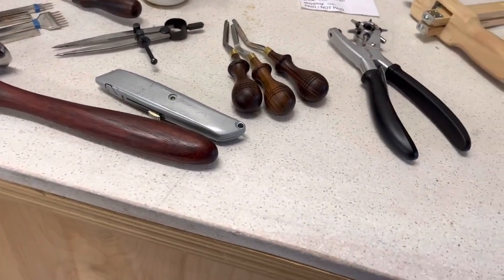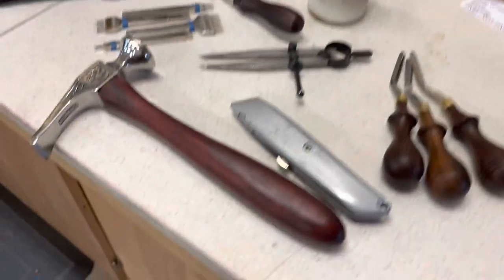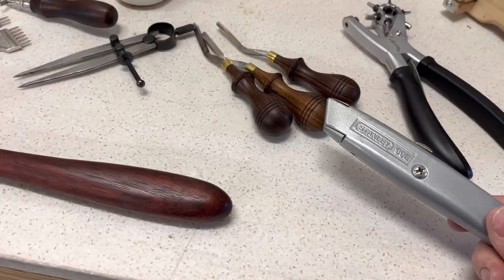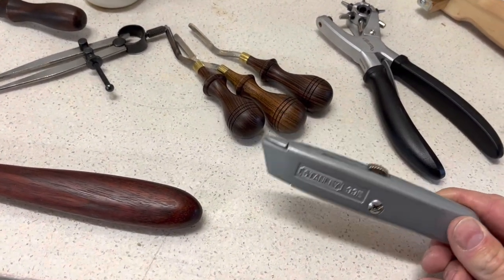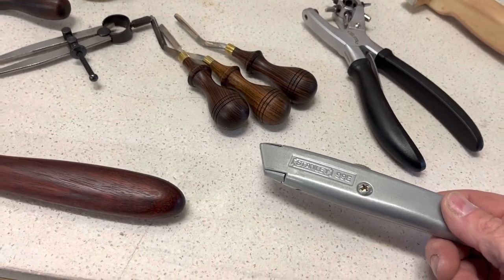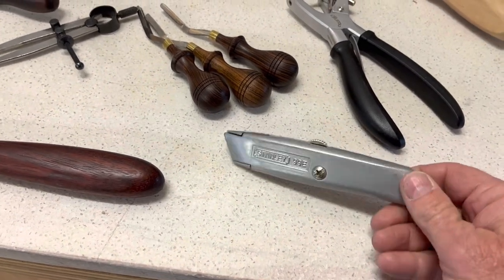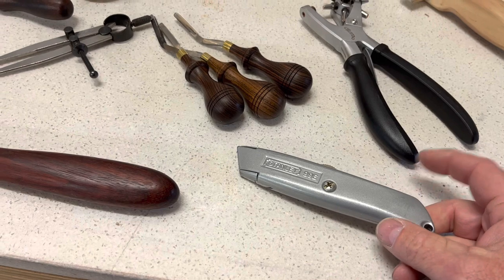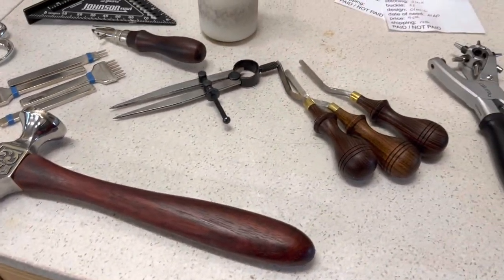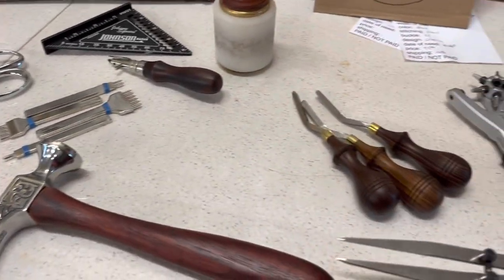Going down the progression of making a belt or whatever the project is, next is a knife. I've got some more expensive knives, but I keep using my Stanley knife. I do strop the new blade to make it a little bit sharper, but for what I do it does a really good job of cutting leather.